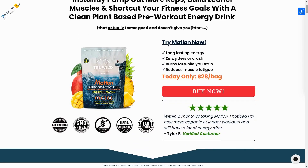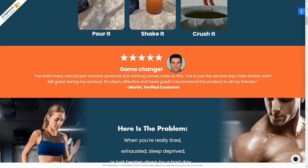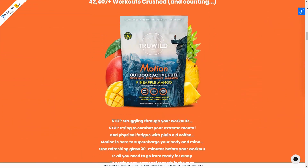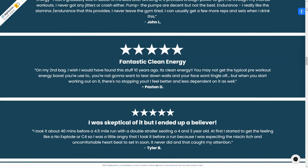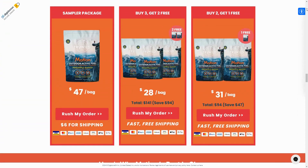Hello everyone, today we're going to talk about True Wild Motion. We at Canal DAEC Reviews have prepared a comprehensive review video with everything you need to know before buying True Wild Motion. I also have some really important alerts that I will mention throughout the video, so pay close attention to avoid mistakes when using or purchasing True Wild Motion.